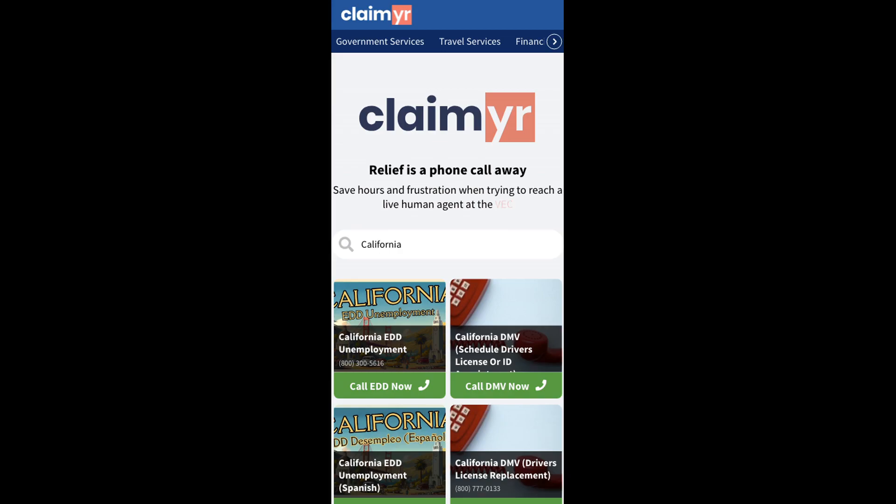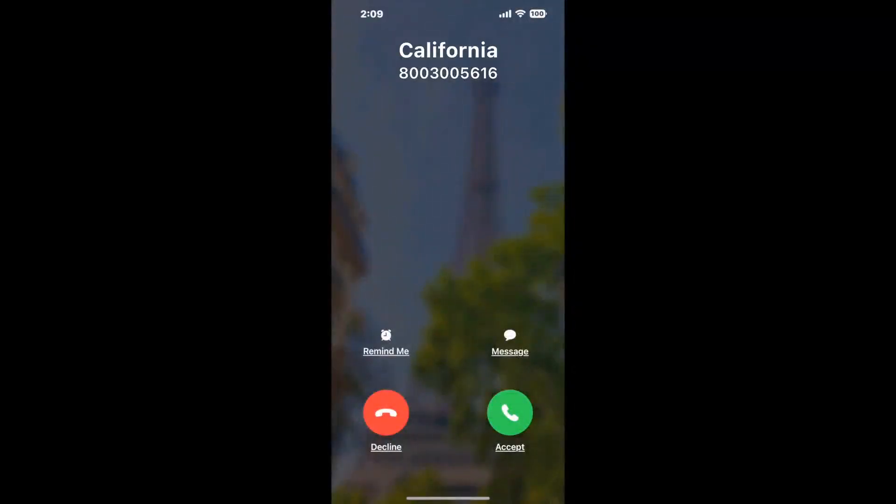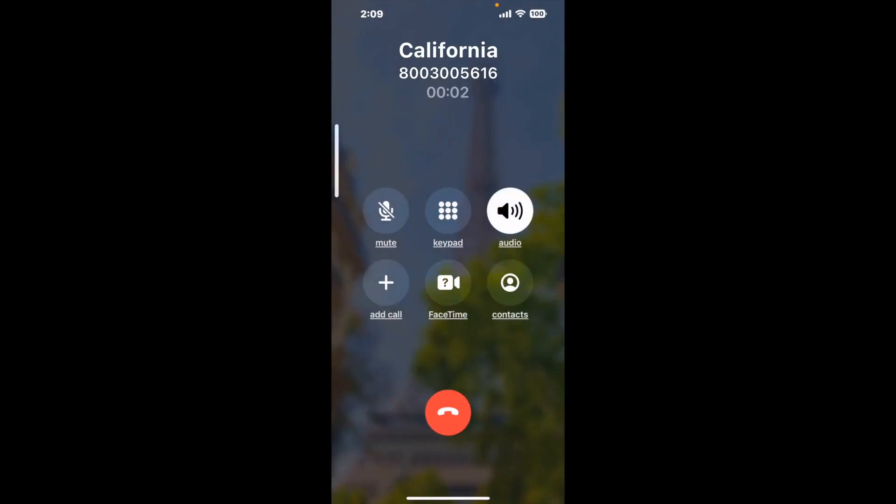To use it, open up your browser, go to claimer.com, and search for the California option. Claimyr can automatically call any phone line for you. It'll connect you directly to a human at California. It dials the number and stays on hold for you while it waits for an agent to take the call. When it detects an agent, it'll send the call to your phone. And here is Claimyr sending me a call back from California with an actual agent on the line.